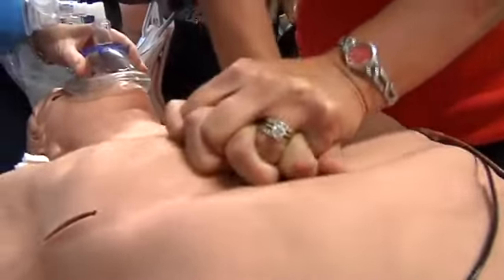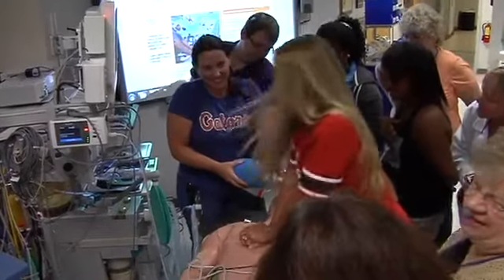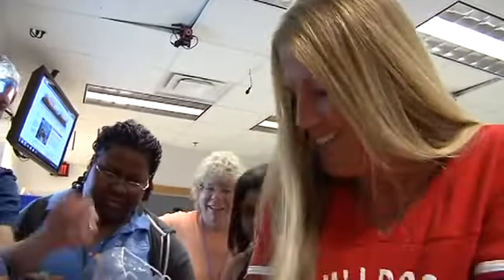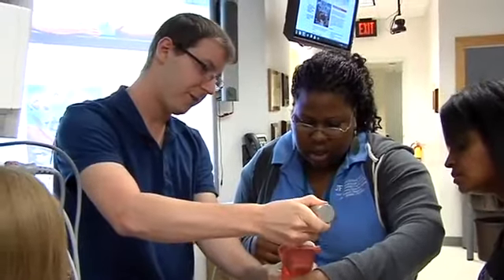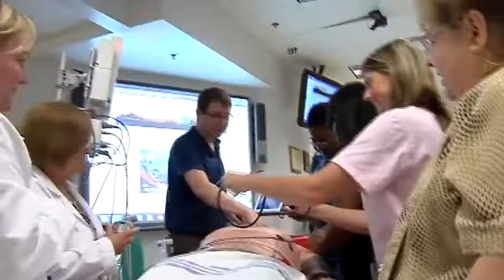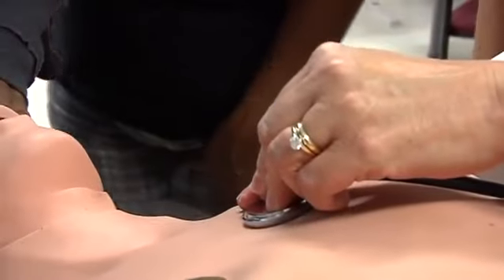Jacqueline Curls gives chest compressions to the mannequin patient simulator at the University of Florida. It's been so long. 100 beats per minute. Feel a pulse on his neck, on his wrist you can feel a pulse. How research moves from the laboratory bench to the patient bedside.